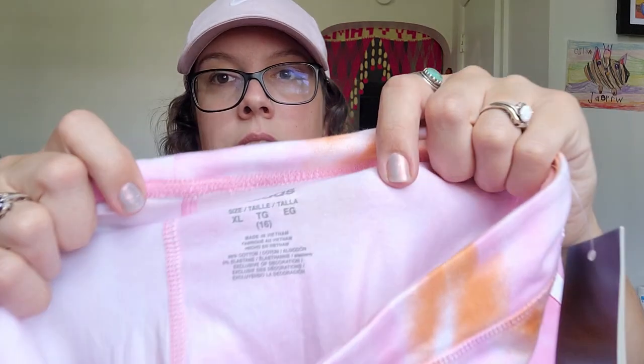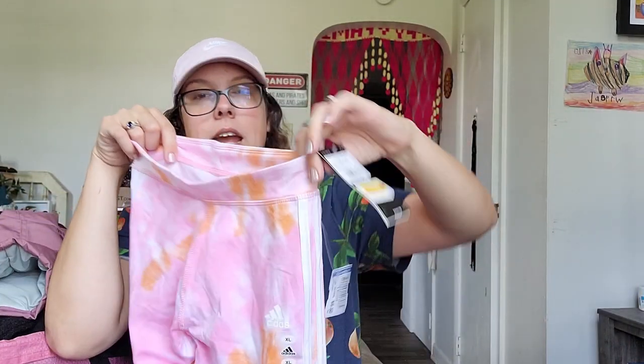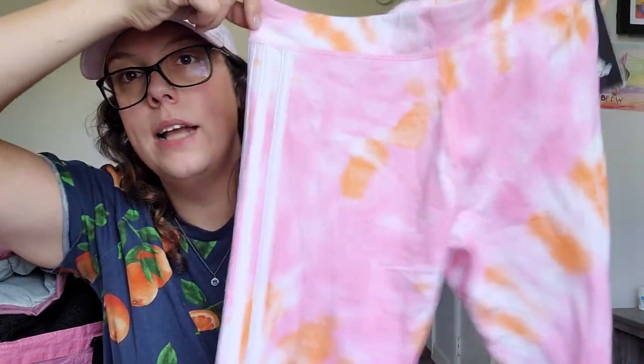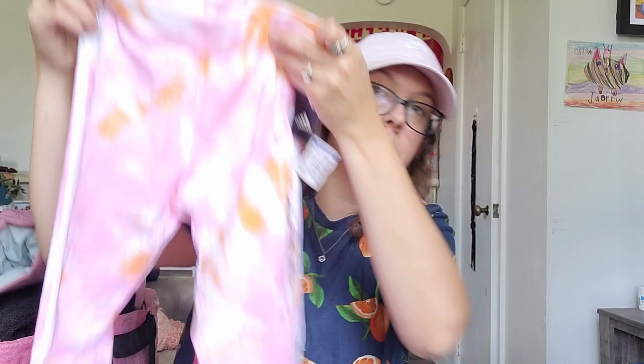This next piece I got only because it was new with tags, and I was really surprised other people left it behind. It's just Adidas — a kids' piece, size extra large, which is a great size. New with tags. Goodwill had this marked at $9.50 — absolutely not. It's a super cute pair of tie-dye side-striped leggings. I should be able to get at least $15 for these, especially since it's back to school time.